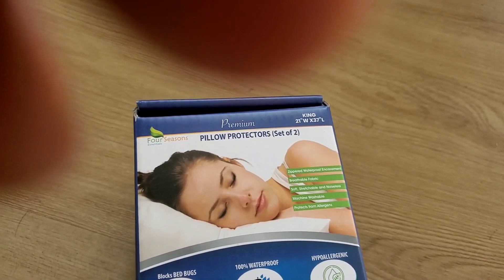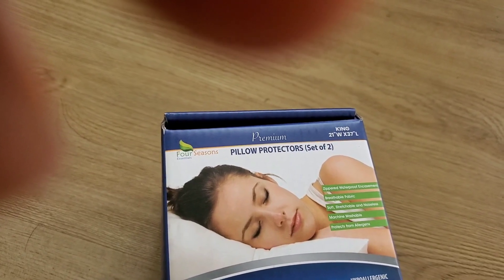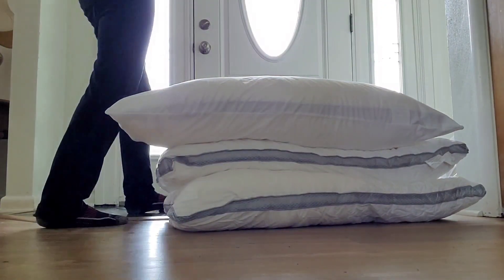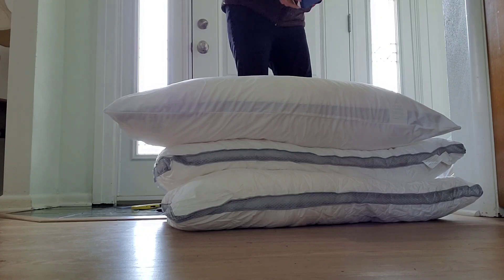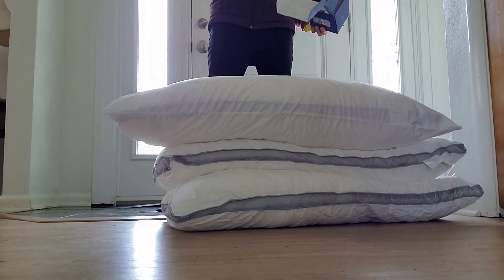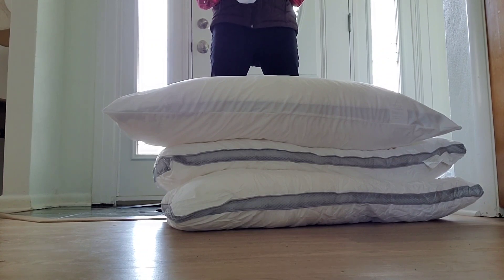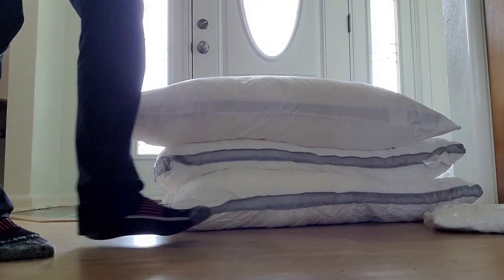I ordered a few pillow protectors because they always sweat and I don't like the pillows to stain. I think you can wash them too, so that's a good idea. Pillow protectors are good when you sweat a lot. I only bought four of them — they're quite expensive. You have to order two packs, so I got four of them here.